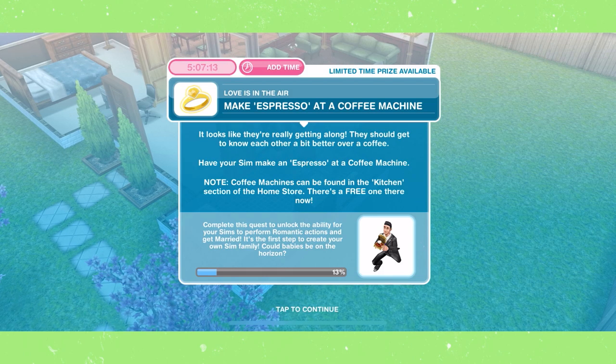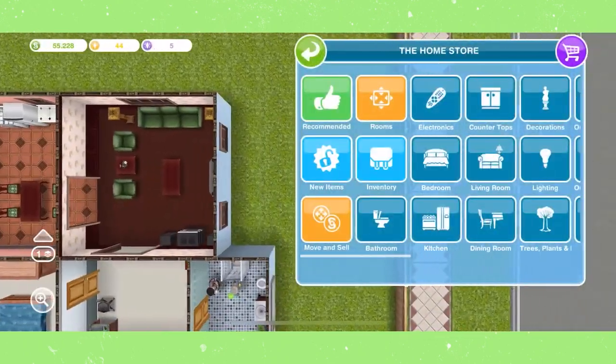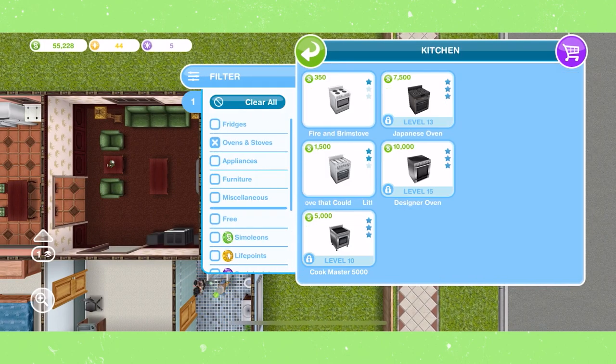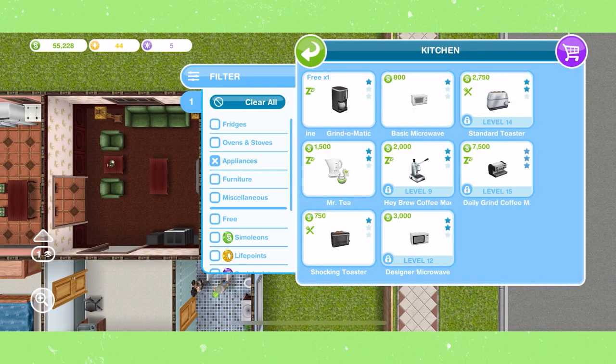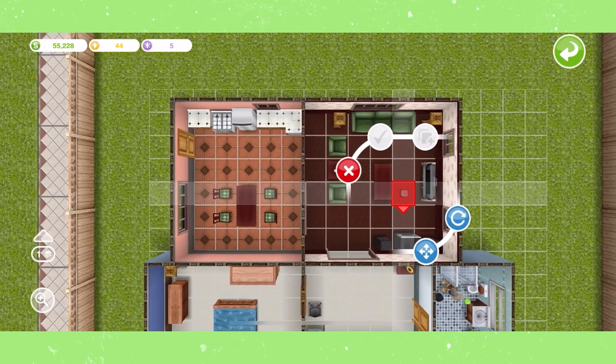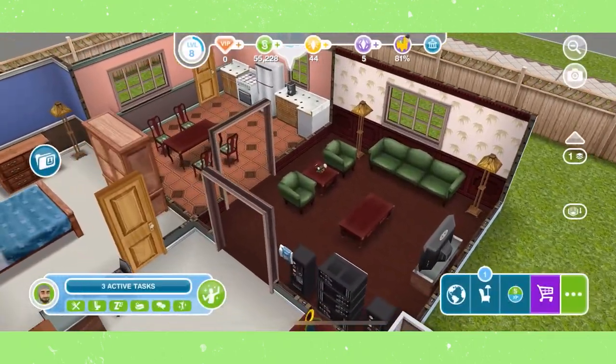Make espresso at a coffee machine. You can find coffee machines in the kitchen section of the home store and it is letting you buy one for free. If you're having trouble finding it, press the filter button and select Appliances. Espresso will take your sim about 20 seconds, but it is letting you have a free skip on that once again.